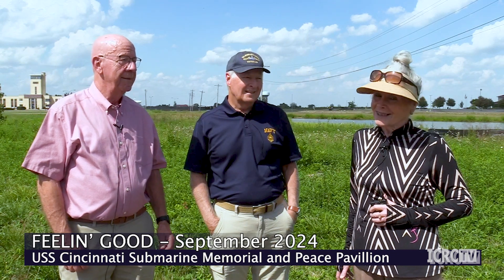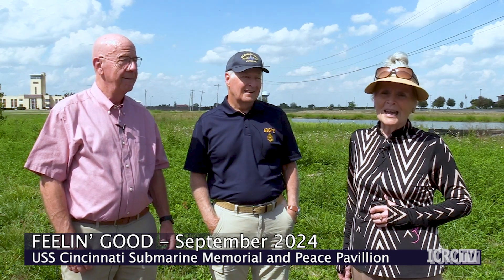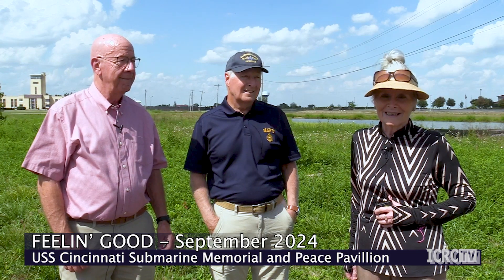Thanks so much for joining us today on Feeling Good, sponsored by Warren County Community Services. I'm your host, Shelley Abrams, and you can see that we are not in the studio today. We are here at the Metro Park in Westchester, which is adjacent to the VOA museum area on Tylersville Road. More specifically, we are here on the site of the future USS Cincinnati Submarine Memorial and Peace Pavilion.